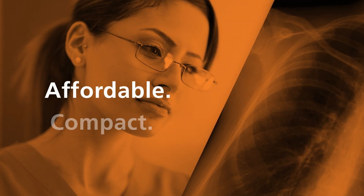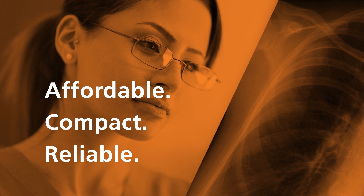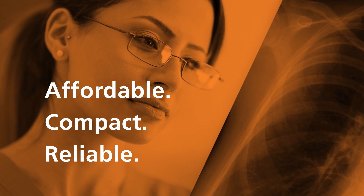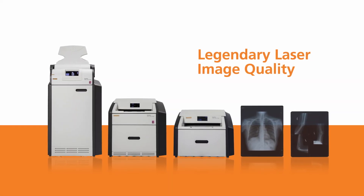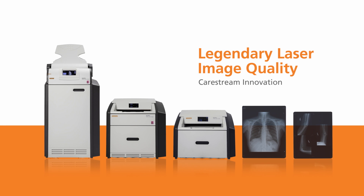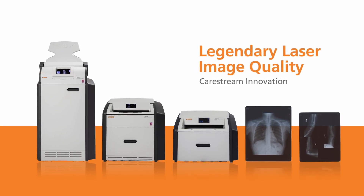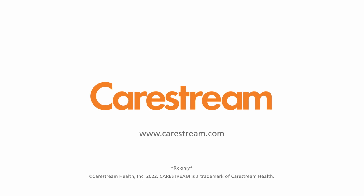Affordable, compact and reliable — medical image laser printing is within your reach. It's time to get the quality you need at a cost you can afford. The Carestream DryView 5700 laser imager, part of the legendary family of DryView laser imagers. Discover budget-friendly, high-quality medical printing from Carestream.